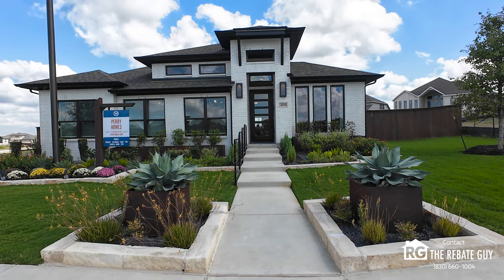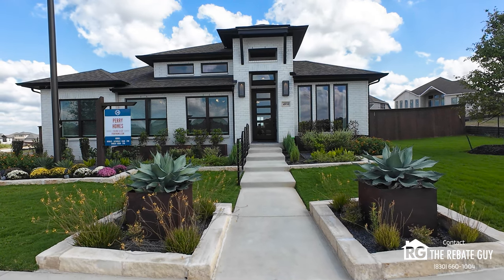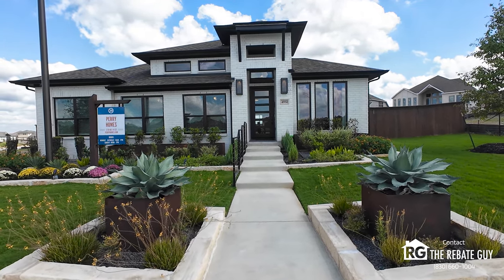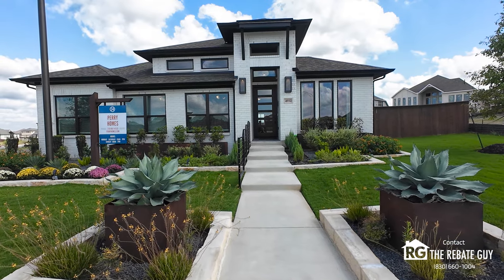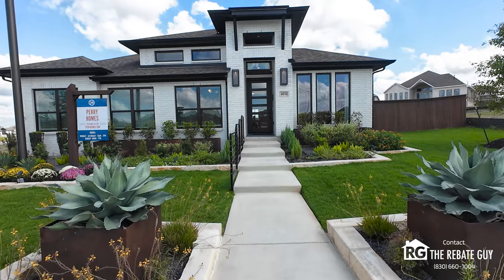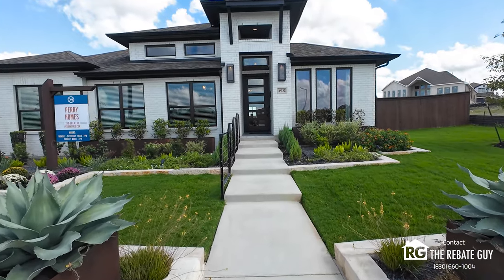As always, guys, if you want to save money, please make sure you reach out to me first — aka The Rebate Guy — where I will let you know how our program can save you money when you're buying one of these homes anywhere in the great state of Texas. So we're going to head in here and talk about what Perry Homes is doing with this floor plan and some good things you need to know about the builder.